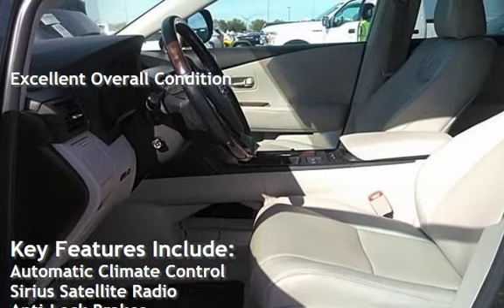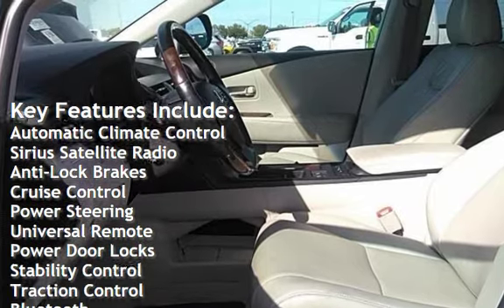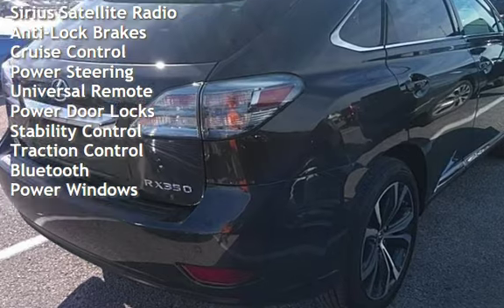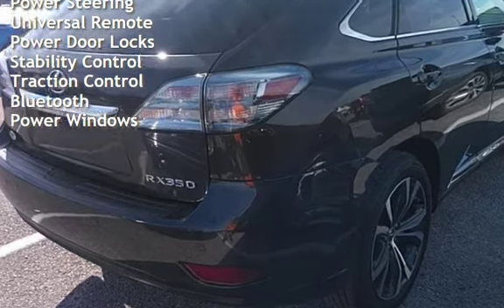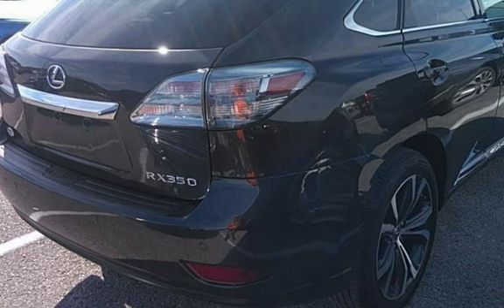Key features include automatic climate control, Sirius satellite radio, anti-lock brakes, cruise control, power steering, universal remote, power door locks, stability control, traction control, Bluetooth, and power windows.